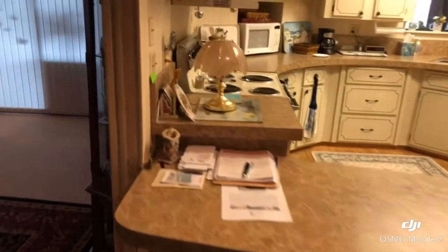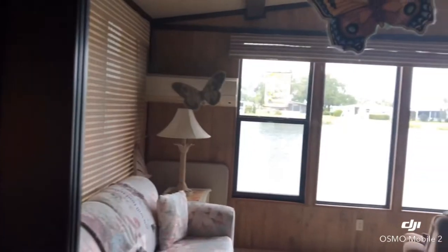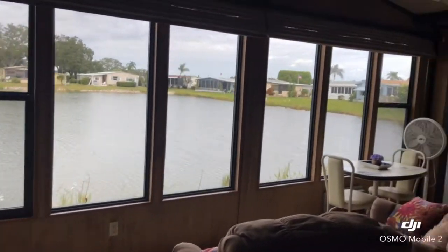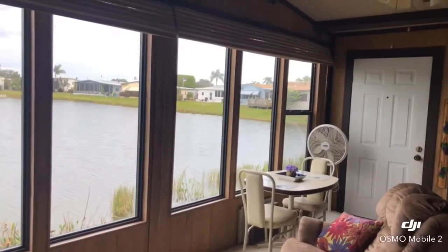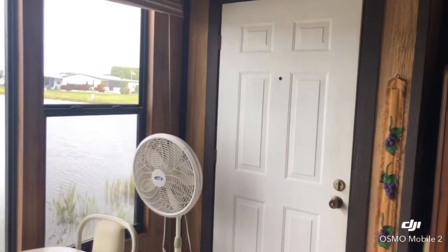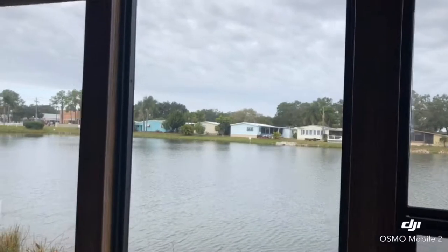As we go out here, we're going out to the lakefront. It opens up to the sliding glass door. Isn't this a beautiful view? It's a nice large room that overlooks the lake. It's a great place to hang out and enjoy the Florida nature.